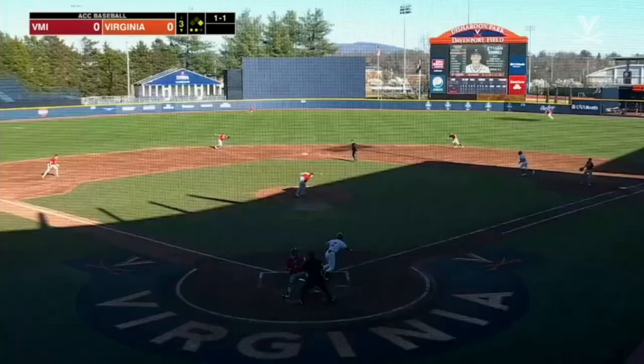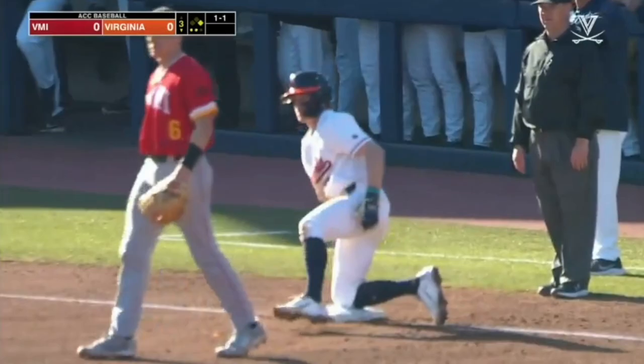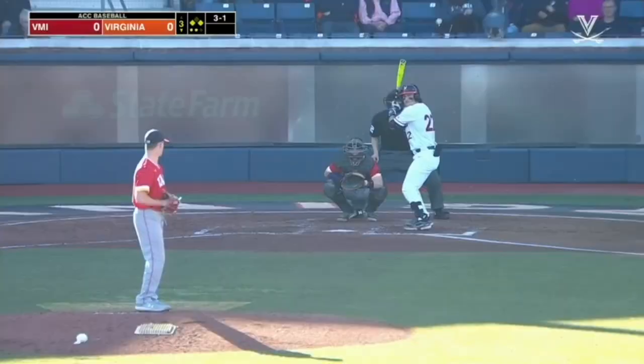O'Farrell just secured the first out for Virginia against the Young Stripper armor. You can make it two. And on around third goes O'Farrell. The Cavaliers will have him on the corners with two outs. Look out — two.